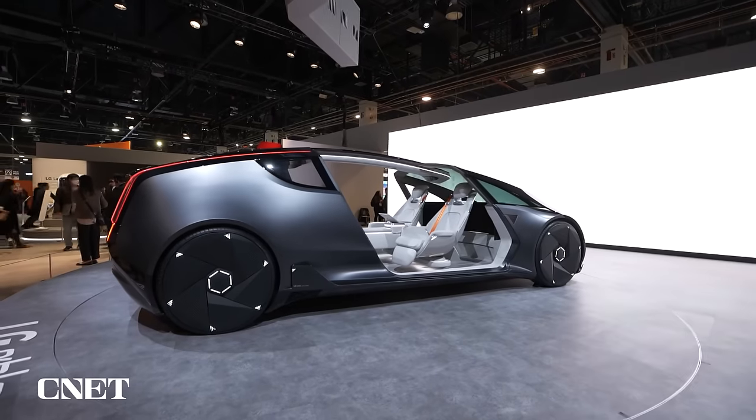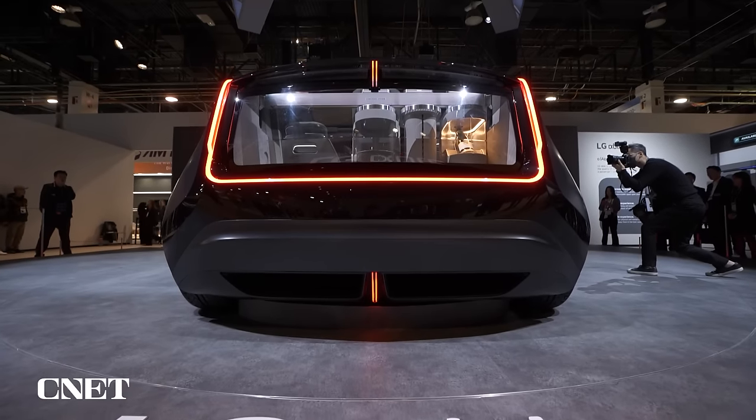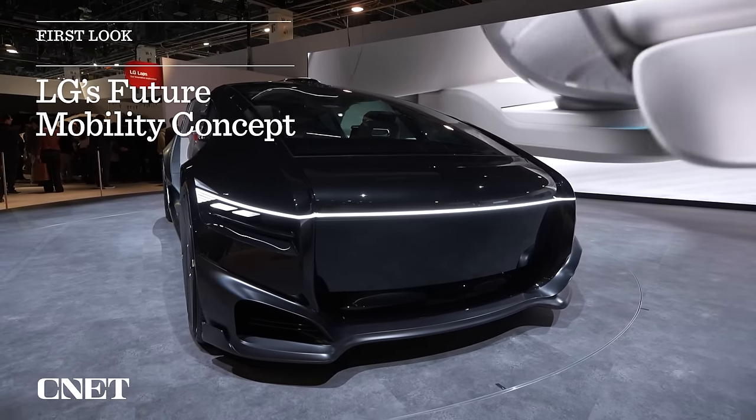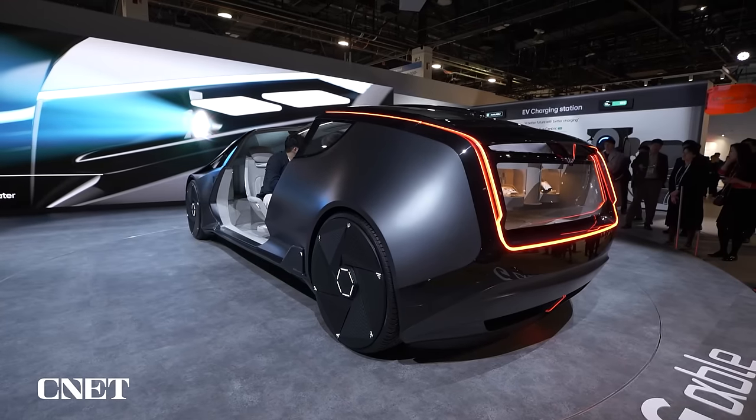Hey guys, I am here in LG's booth. This is a brand new concept car — LG has a car, that's right. This thing is called the Alpha Bowl. Now before we get started, this is a concept car; they're just showing us what the future can look like. The idea is this car is completely autonomous driving, so in the future we're going to have cars that drive us everywhere.